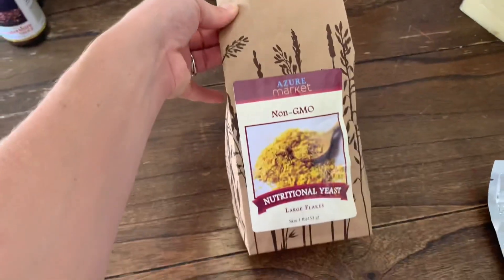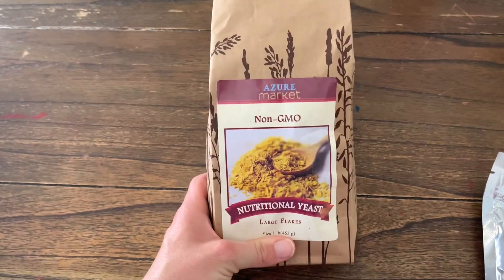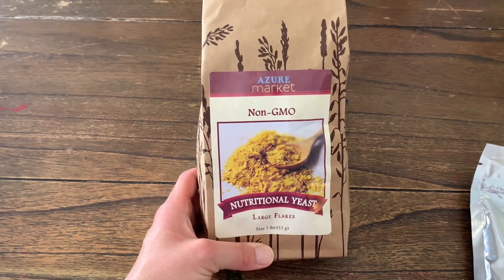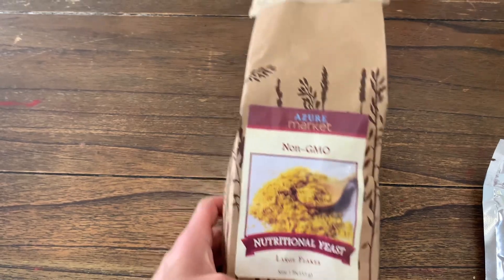The next thing I got was this nutritional yeast. I had this on my last order and we ate it over popcorn and in a couple of recipes like squash fritters in place of cheese, and I love it. It's delicious.